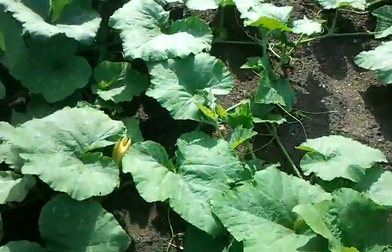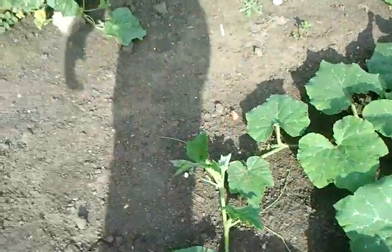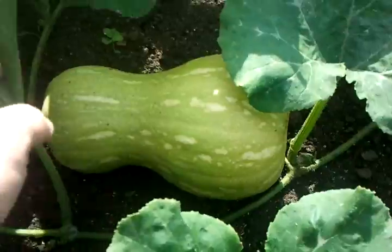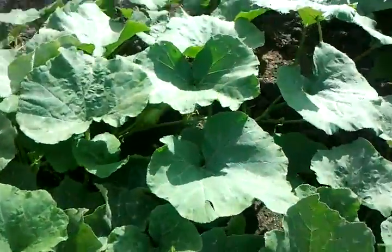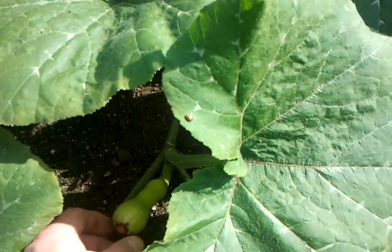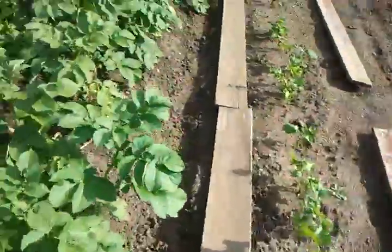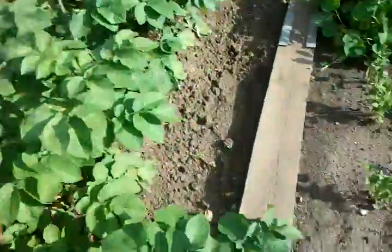I've got squash plants here, a bit difficult to walk through. When you look you don't see them, but there's quite a lot in there — there's a lot of little ones coming. Some potatoes — skins are setting on these potatoes now, going to be digging some of them today. Parsnips are coming on, seedlings are coming on.